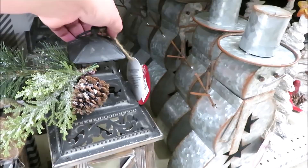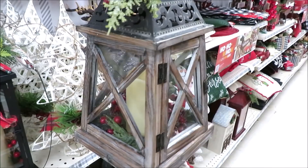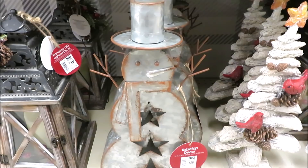I love this one — it is so rustic and beautiful. That one also has some berries inside and an LED candle. Down below they have the galvanized snowman for $20.